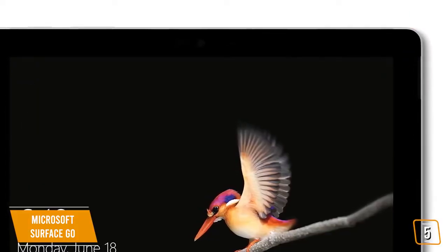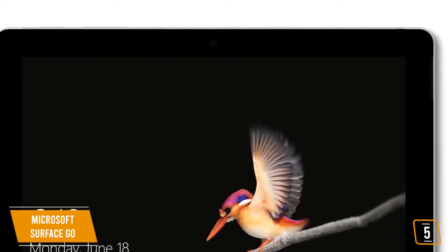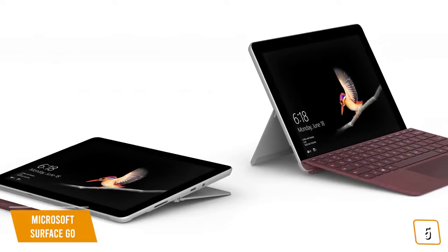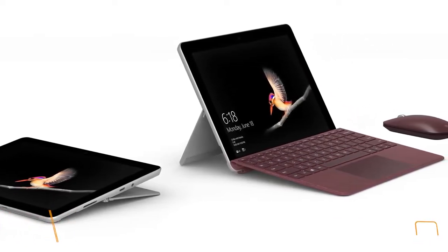The Microsoft Surface Go is hard to beat for a 2-in-1 laptop priced at just $500. The display alone is one of the best features of the device, making it a great carry-along device to use during your daily routine or simply to relax and enjoy your next Netflix binge.